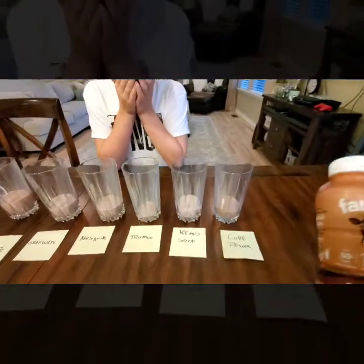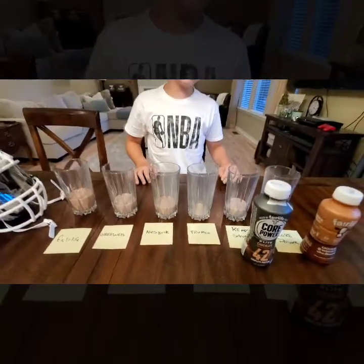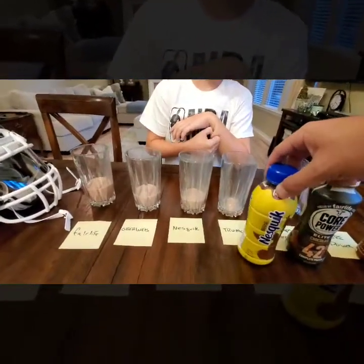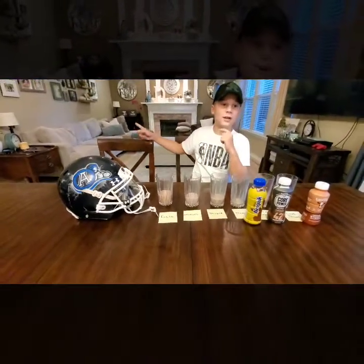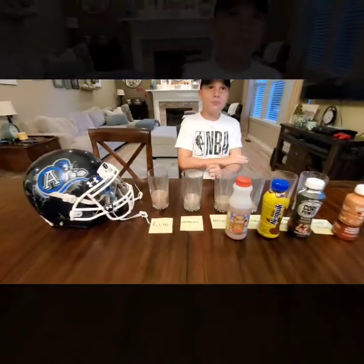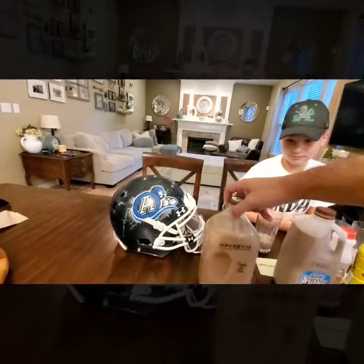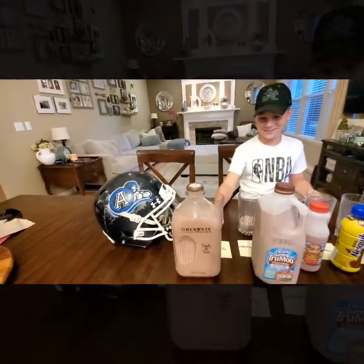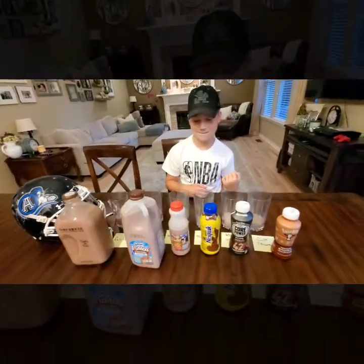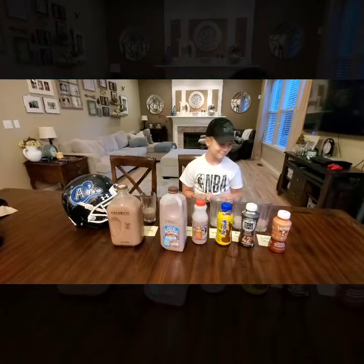Dad reviews the results: Junior was close on Core Power — it's actually a Fairlife product. For Kem Select he guessed Core Power. The one Junior picked as his favorite — True Moo — was actually Nesquik. Nesquik was guessed as Kemps. Oberweiss was actually Dean's, and Fairlife was probably the most expensive. Junior didn't get any correct, but dad notes it's genuinely hard, especially since the bottle sizes were arranged in height order to mix things up.